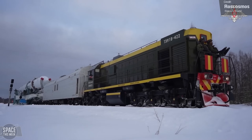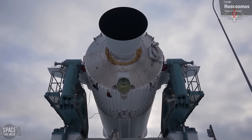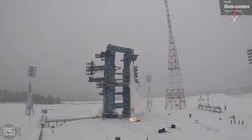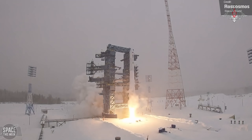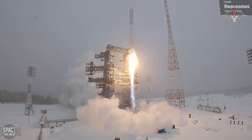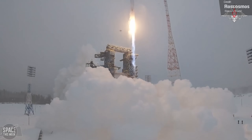Russia conducted a rare non-Soyuz launch on Sunday. An Angara 1.2 rocket launched from the Plesetsk launch site in Russia, carrying three Cosmos military communication satellites to low Earth orbit. Military payloads are, in general, always very secretive, and even more so for Russia, so there's not a lot more to discuss regarding this one.